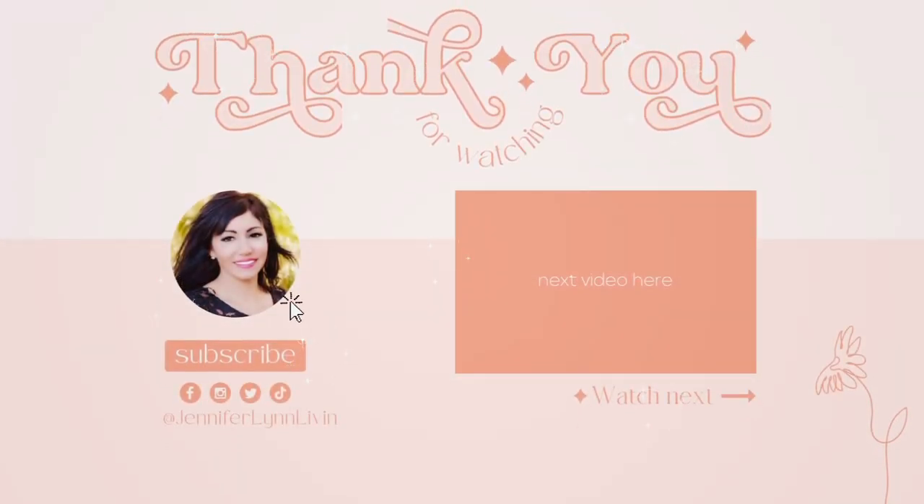That is it for today's haul. Thank you so much for watching. I'll have everything linked down below, including Lookbook Store and the graphic site. If you like these hauls, make sure you give it a thumbs up, subscribe if you're new, and I'll see you in the next one. Bye!